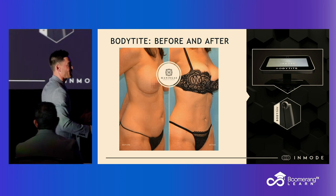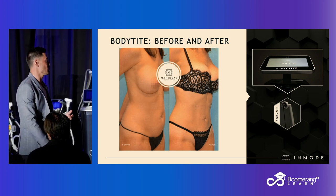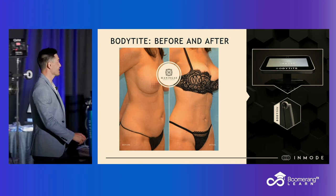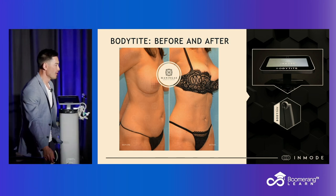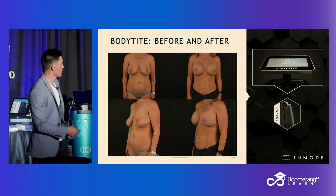This is a chip shot BodyTite case. This was before we had the Evolve — I would probably just do Evolve on that patient now because I could get to the same result without having to do the tumescence and liposuction. But you can see the interval change and how great these patients look.